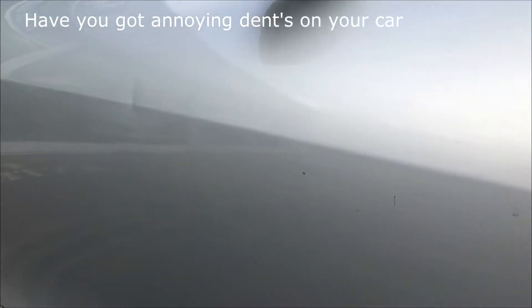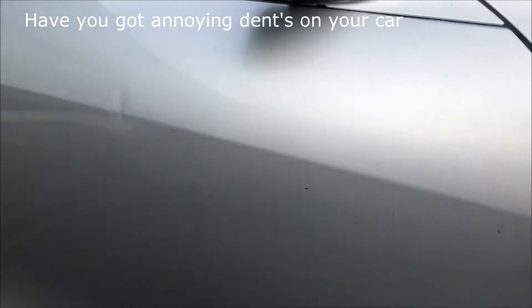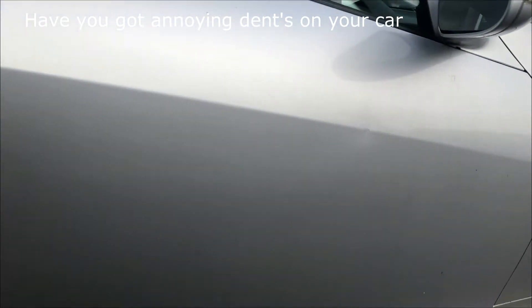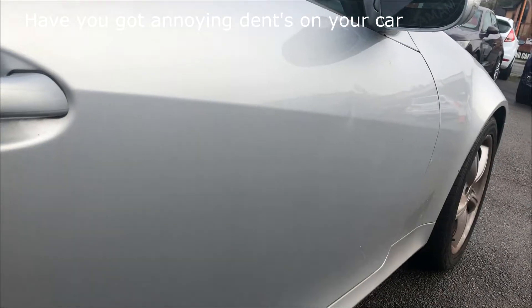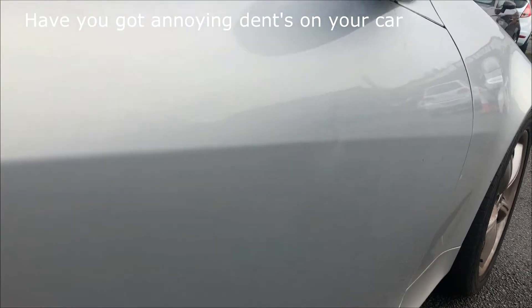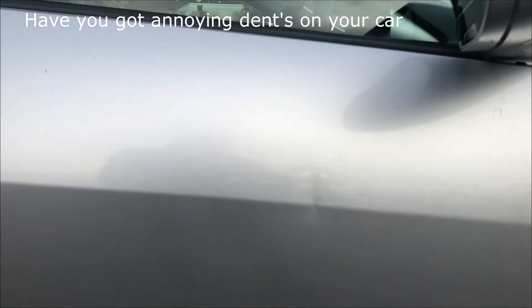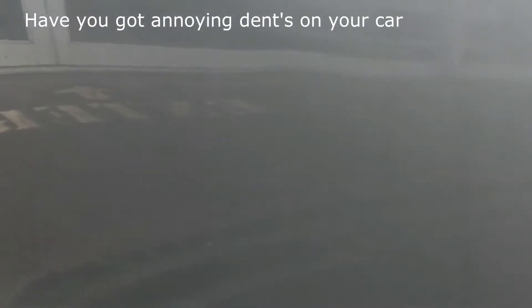If you've got one of those annoying little dents that somebody's opened a door onto your car or a shopping trolley, as you can see clearly on this car here, very nasty little dent there. We'll show you shortly how that gets removed without having to respray the complete door, saving you a lot of money and keeping the paintwork all original.